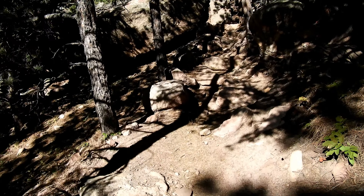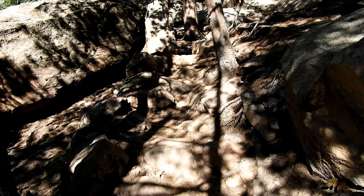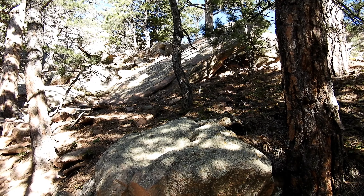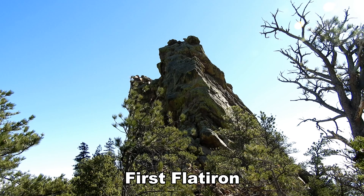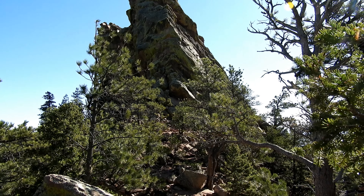I think most people stop at that first rocky section that looks like the saddle, but that's not the top, guys. If you look around the backside, the trail continues. And it's a real trail — this isn't like some little side trail. This is it. So I think the true top is going to be right there.